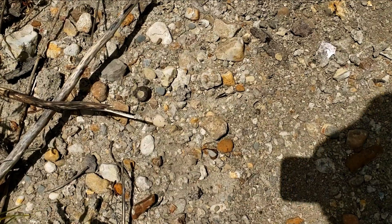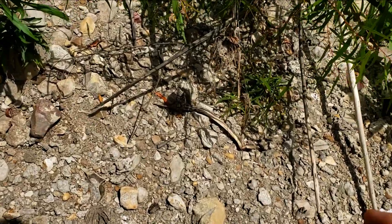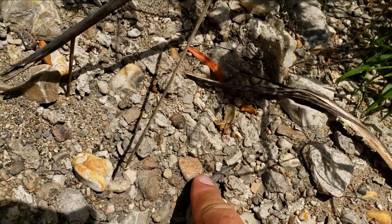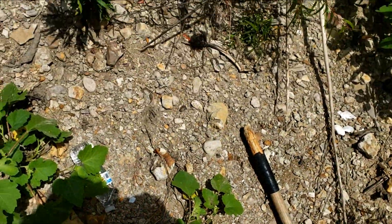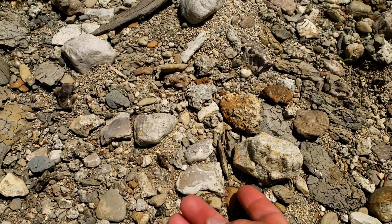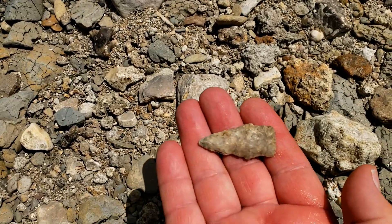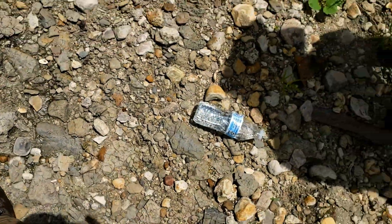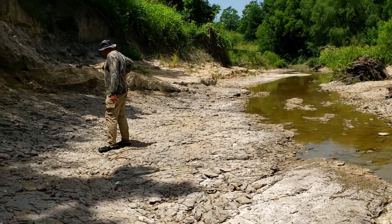David just found a nice rare find — that is a complete sawfish rostrum. Very cool. Nice area for teeth — look at this big ENCODUS right here. I've got one right here on its edge; another nice little Yarborough. David's got some bone in situ here — this is exciting.